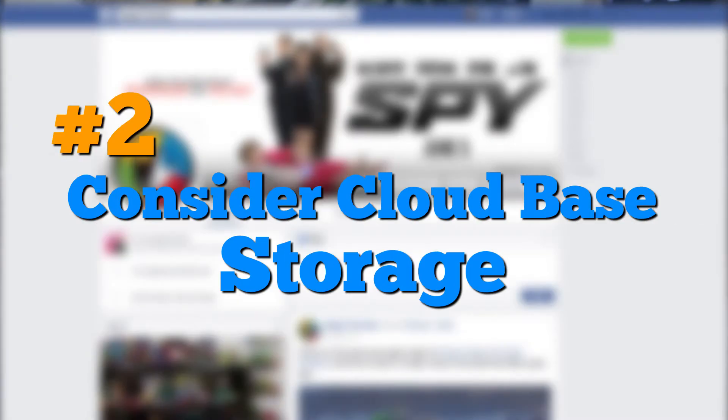Step number two: consider cloud-based storage for your business. Not everybody has the budget to have a server, and not everybody has the budget to hire a grumpy IT guy to run that server. Companies like Dropbox and Google have made it incredibly simple for you to store all of your information in one place.